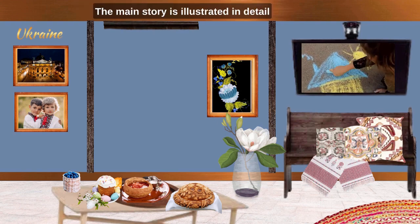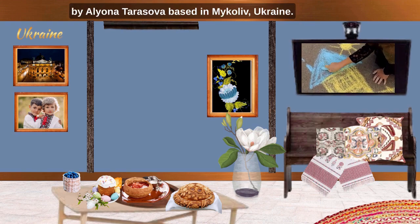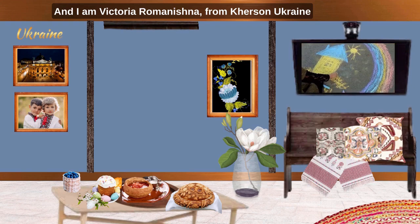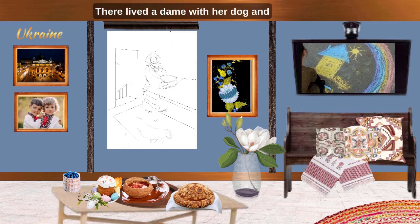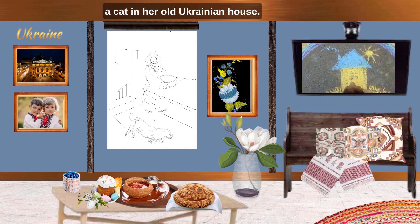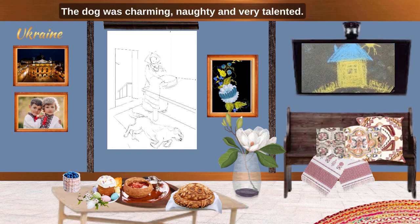The main story is illustrated in detail by Alena Tarasova, based in Mykolaiv, Ukraine. And I am Viktoria Romanishina, here to tell you about my beautiful Ukraine. There lived a dame with her dog and a cat in her old Ukrainian house. The cat was mild and loved, the dog was charming, nutty and very talented.